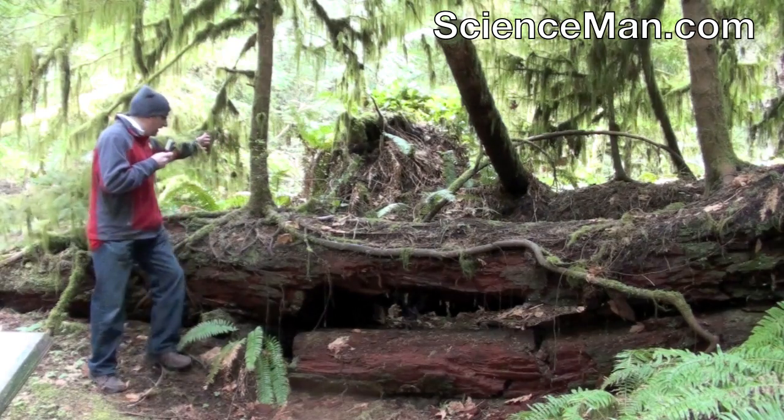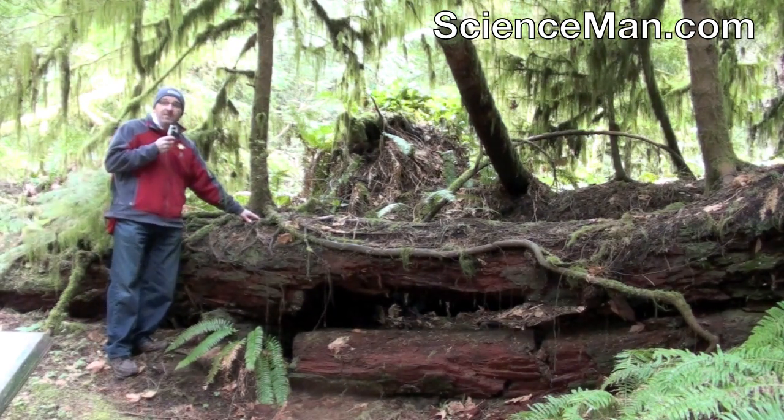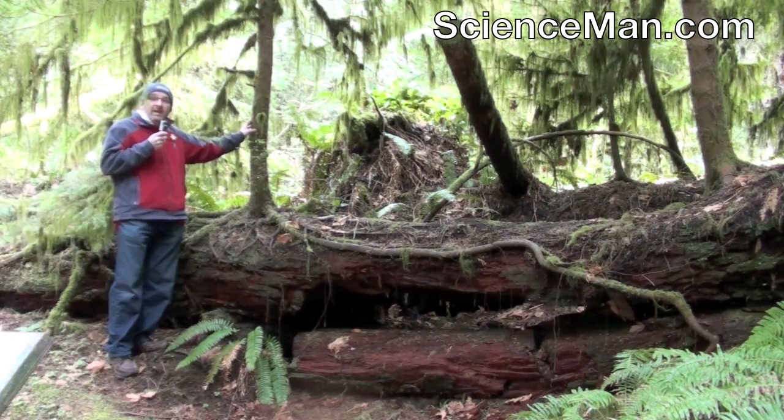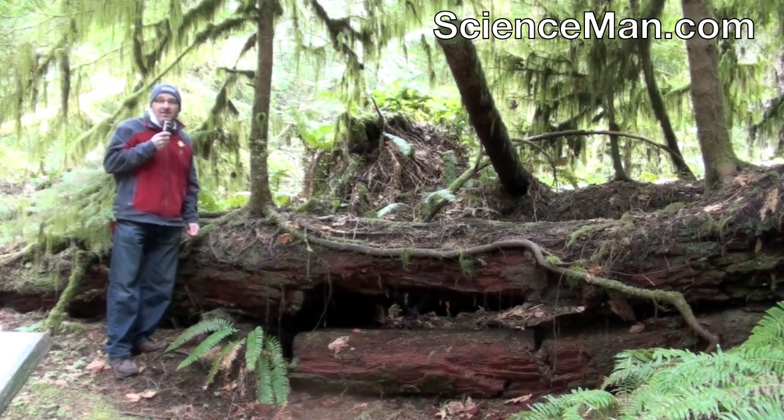You'll see a tree right here has used this log as its starting point, and someday this tree will be as big and massive as the trees surrounding it. Thanks for joining me for another Science Man digital lesson.